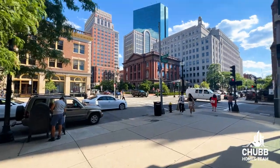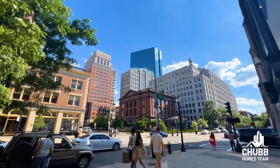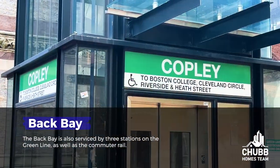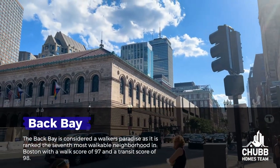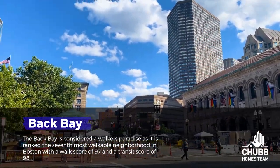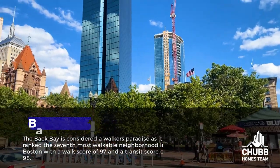The streets that go north to south are named alphabetically, with Arlington Street being by the Public Gardens. The Back Bay is also serviced by three stations on the Green Line, as well as the commuter rail. The Back Bay is considered a walker's paradise, ranked the seventh most walkable neighborhood in Boston, with a walk score of 97 and a transit score of 98. I personally found it kind of crazy that six other neighborhoods are actually considered more walkable than the Back Bay.